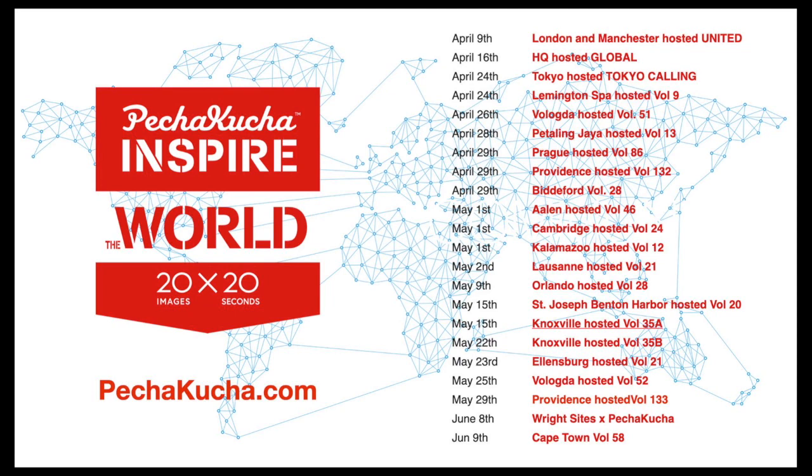On April the 9th we had our first online event — we called it Inspire — we want to inspire the world with positivity. We've held 20 events already, with 30 more in the calendar, and we hope this gets us through the difficult moment we're all in right now, before we can all get back together live again at Pecha Kucha nights around the world. Thank you so much.